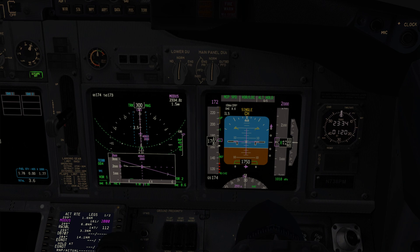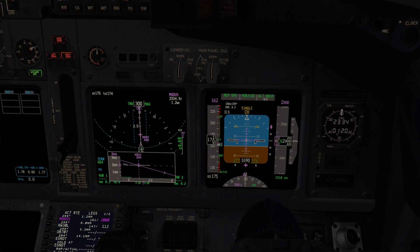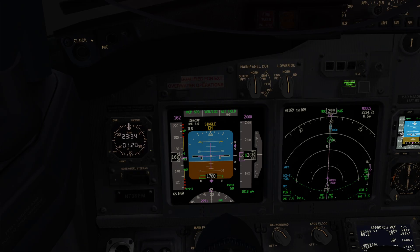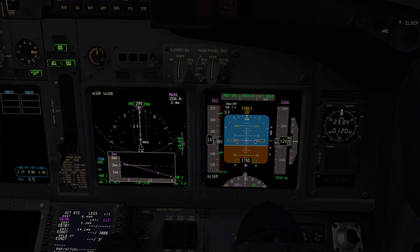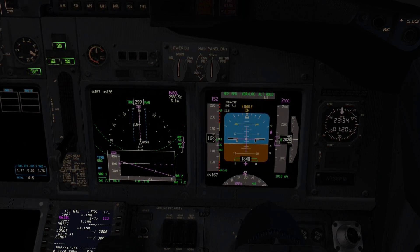Gear down. Flaps 15. Flaps 15 speed set. Checked. Glide Slope alive. Checked. Flaps 25. Flaps 25 speed set. Checked.